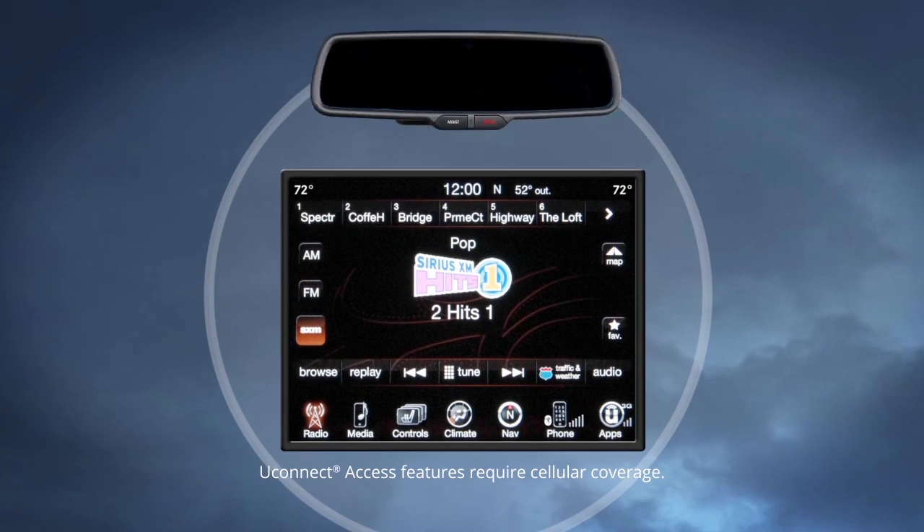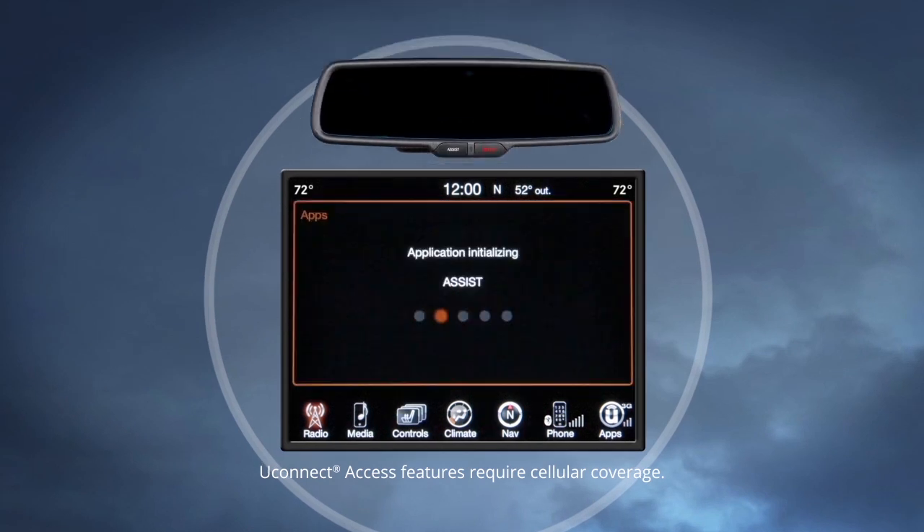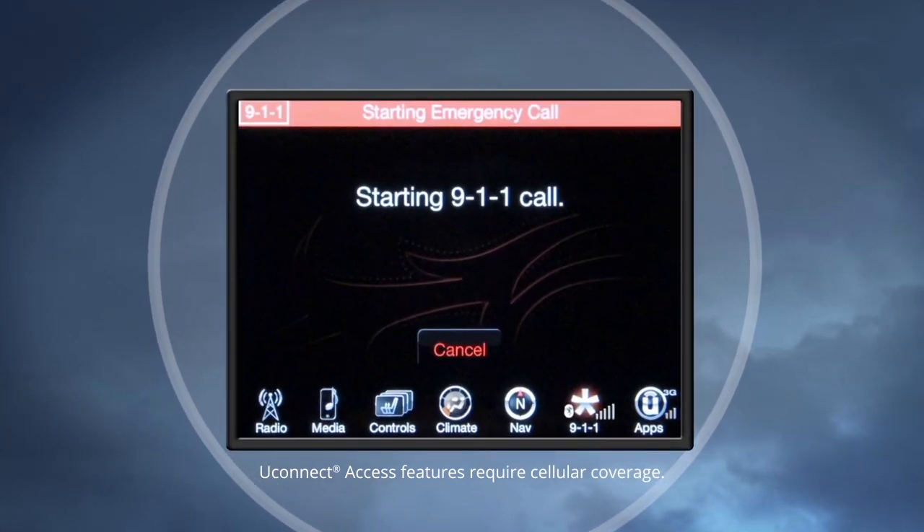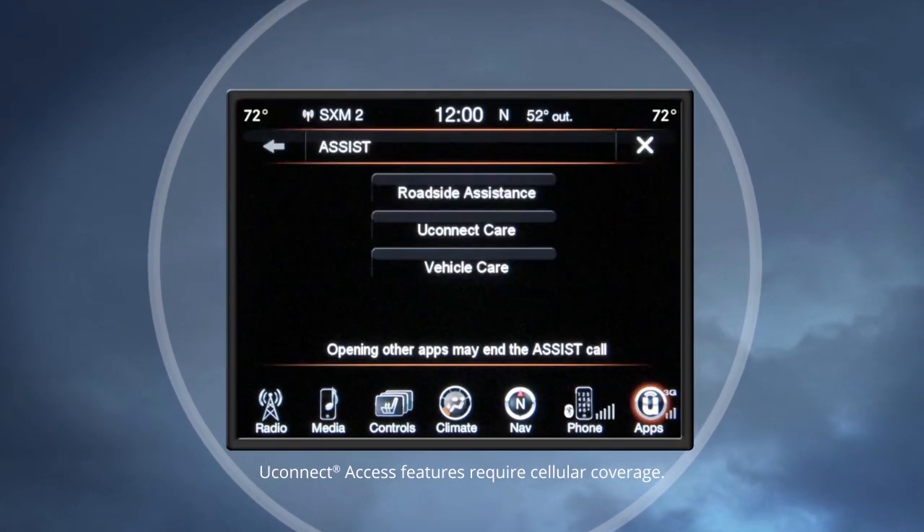Simply push the new Assist or 911 buttons on the rearview mirror to be directly connected to emergency authorities, roadside assistance, Uconnect customer care, or vehicle customer care.